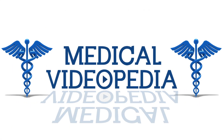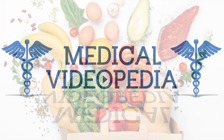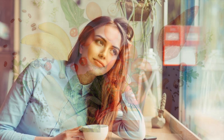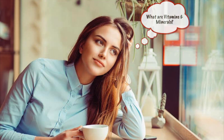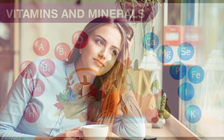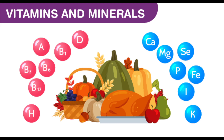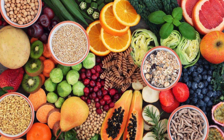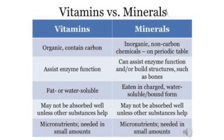Hello and welcome back again to Medical Videopedia. In this video we aim to help you understand the difference between vitamins and minerals. Have you ever thought to yourself, what are vitamins and minerals exactly and why do we need them? Vitamins and minerals are both essential for a healthy body, however they differ in their chemical composition, biological function, and nutritional requirements.